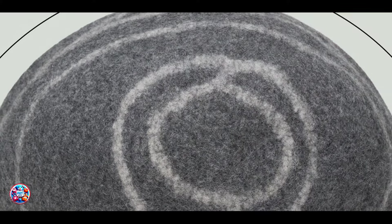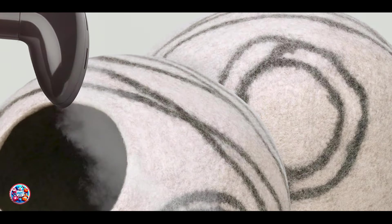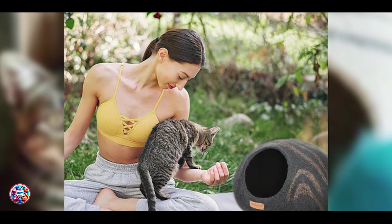Usability involves placing the bed in a quiet corner or secluded area preferred by your cat, allowing them to enter and exit easily. It's lightweight and portable, allowing you to move it around the house or take it on travels. Durability-wise, the Miophia Premium Cat Cave Bed is handcrafted to ensure durability and resilience. It maintains its shape and quality over time, providing a secure and comfortable sleeping environment for your cat.